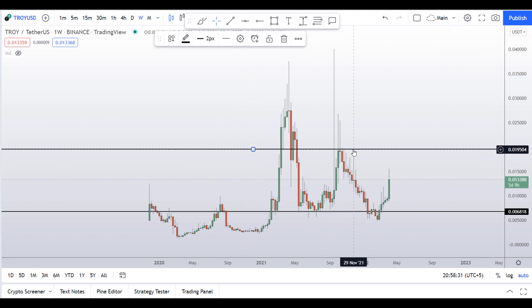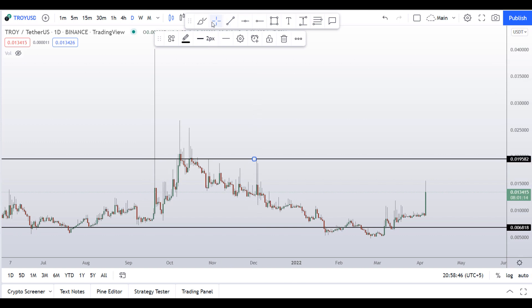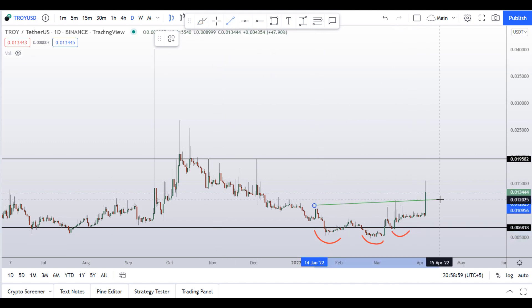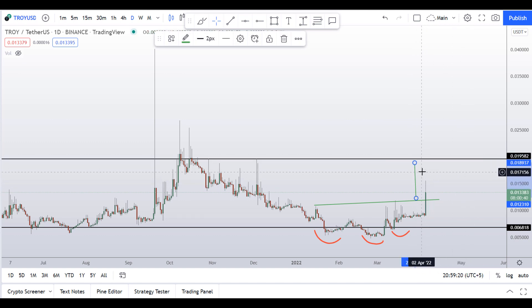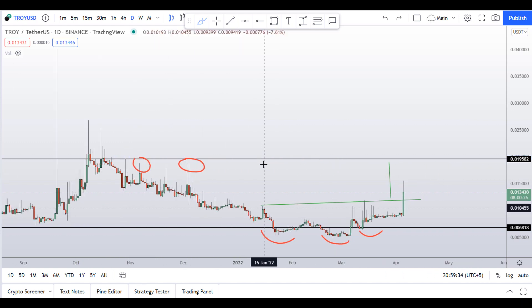Having those major support and resistance areas marked on the weekly chart, let's move down to the daily chart. On the daily chart I can see the price was making a head and shoulders pattern — this was the left shoulder, this was the head, and this was the right shoulder. Let me draw a neckline here. If I do a price prediction and extend it outward, we have a target at around the 2-cents region, where you can also see multiple resistance levels on the daily chart.